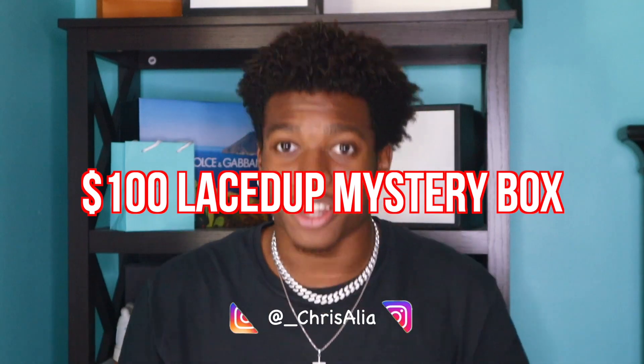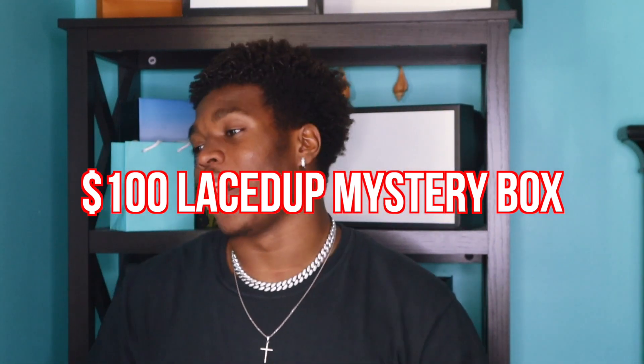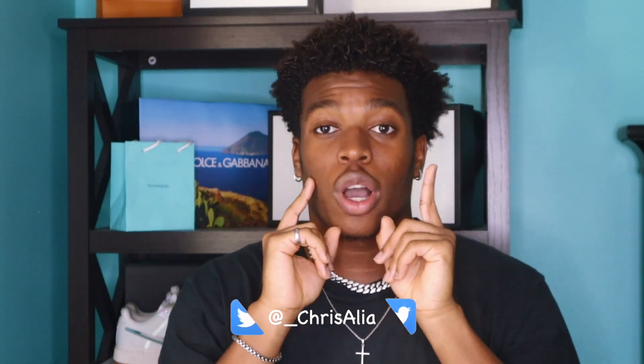So in today's video we got something very special — we're going to be unboxing a hundred dollar Lace Up mystery box. But before you watch this video, I need you guys to check out my last video because I'm continuing this wave of mystery boxes. I did a $50 mystery box with Hide and Seek — it was a crazy video. I appreciate all the love and support on that, so go check it out, link's up here.